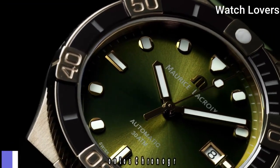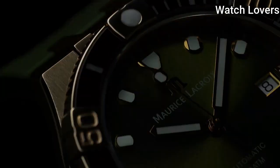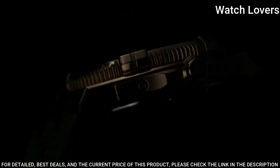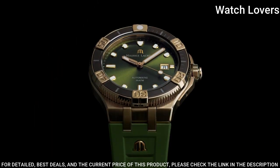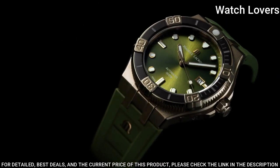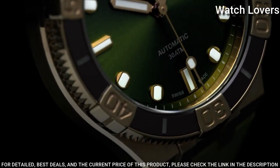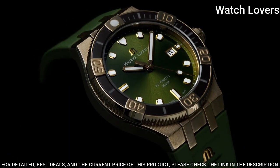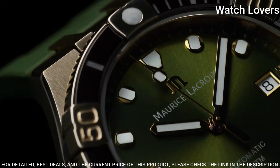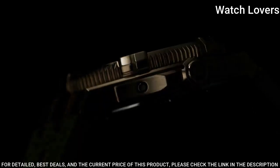Number 9: Maryse LaCroix Pontos Chronograph Automatic Watch. Building on the success of last year's Icon Venturer Bronze, Maryse LaCroix is pleased to unveil a new version of the model, endowed with anthracite hues coupled with the honey tones of bronze. Case Diameter: 43mm, Case Material: Stainless Steel, Functions: Hours, Minutes, Seconds, Movement: Automatic, Water Resistant at 300m.